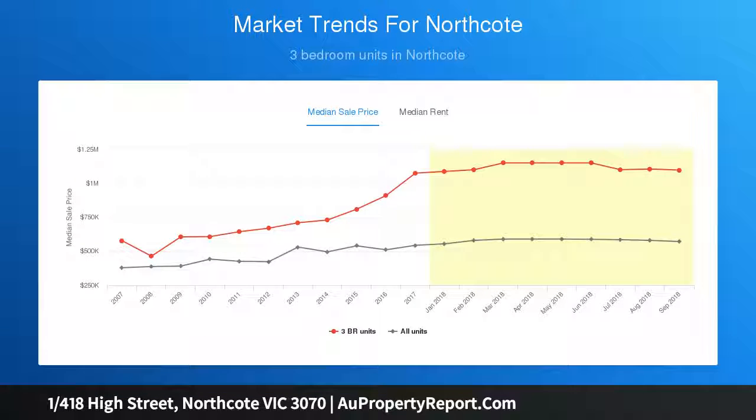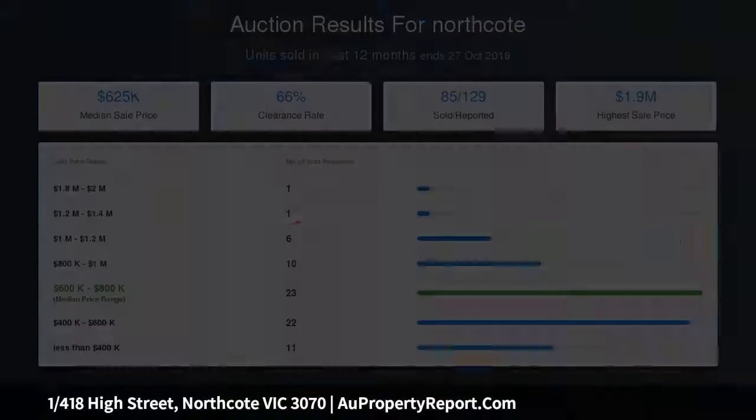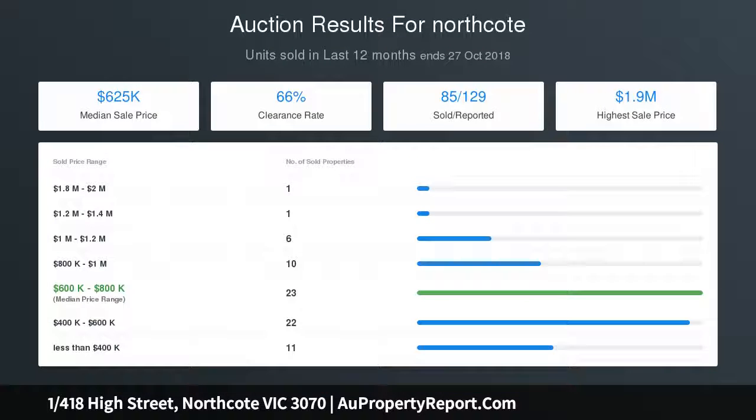Other highlights include secure parking, security intercom entrance, split system cooling and heating, dishwasher and solid timber floorboards throughout. You will enjoy living here every day.